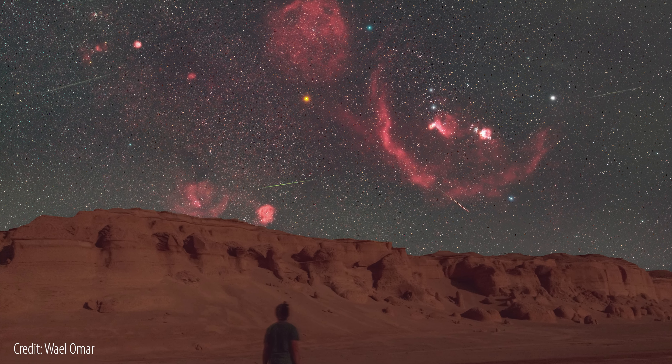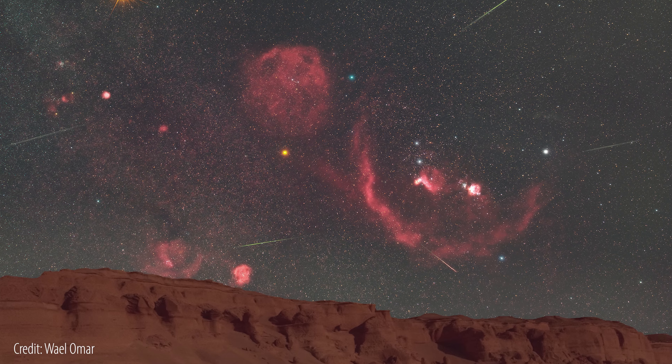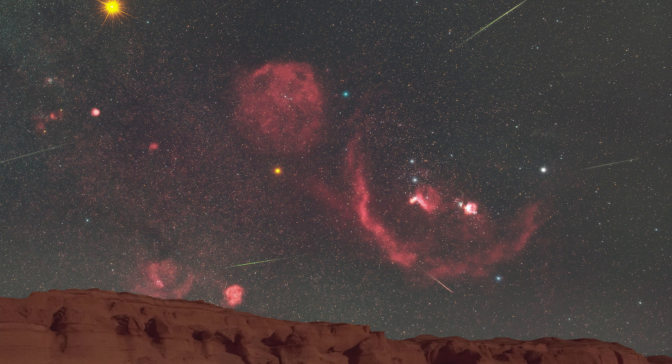And then there's a very faint, huge band of light going through Orion — a glowing reddish light called Barnard's Loop. That's a supernova remnant, the debris and remains of a star that exploded some 10,000 years ago.